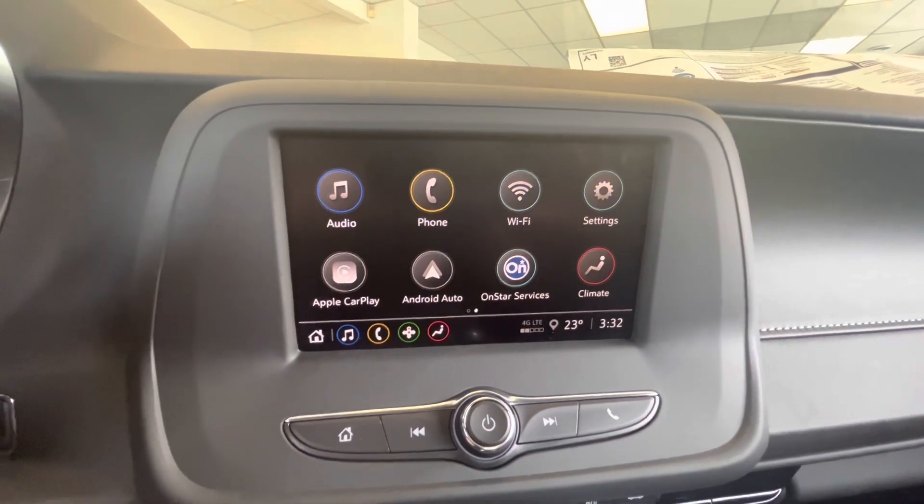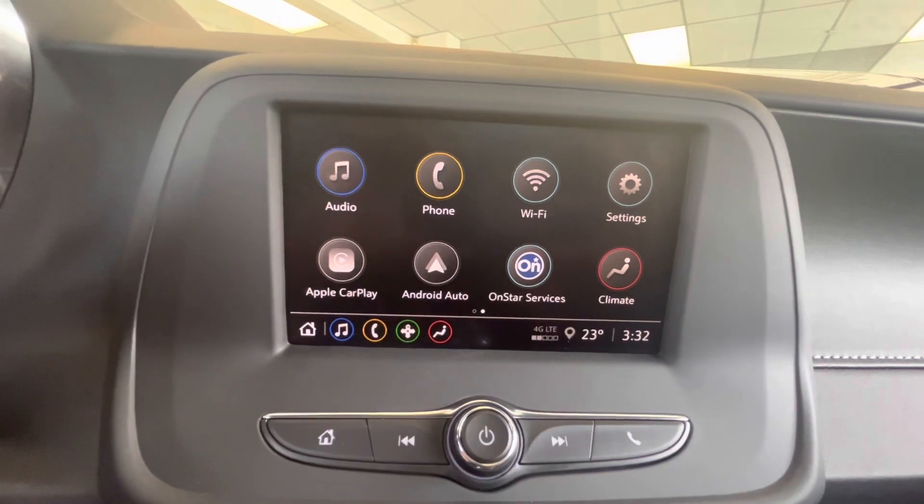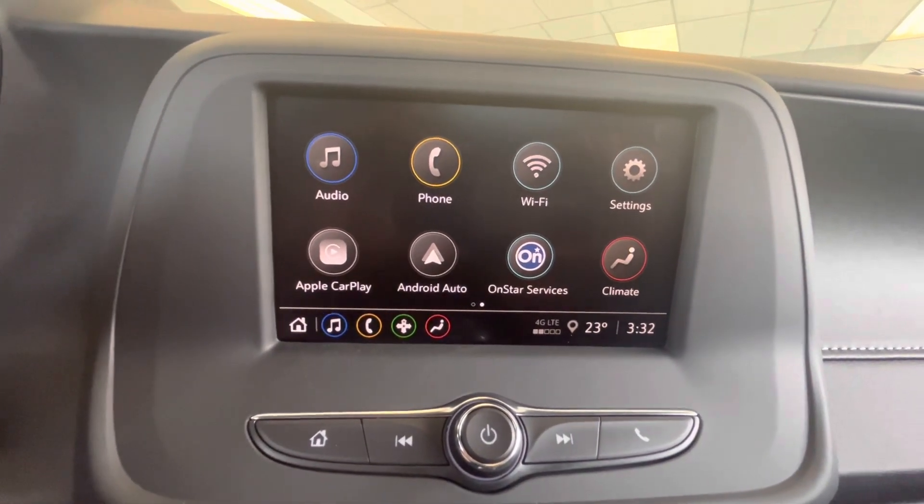The Camaro 1LS Coupe does have a touchscreen along with an AM/FM radio. It doesn't have SiriusXM satellite radio, but it does have Bluetooth, Apple CarPlay, as well as Android Auto.